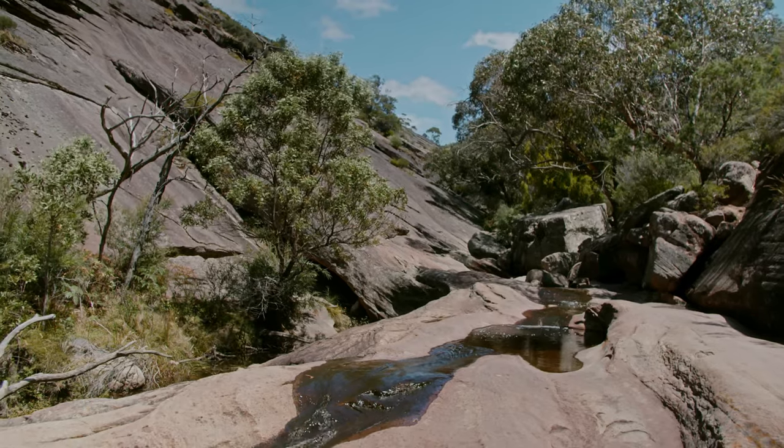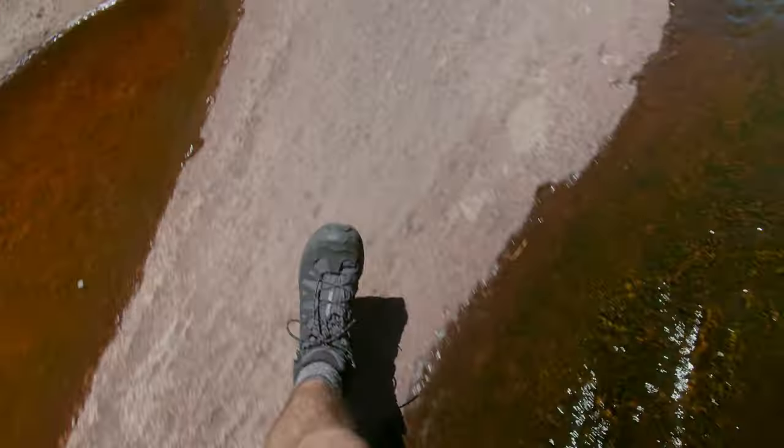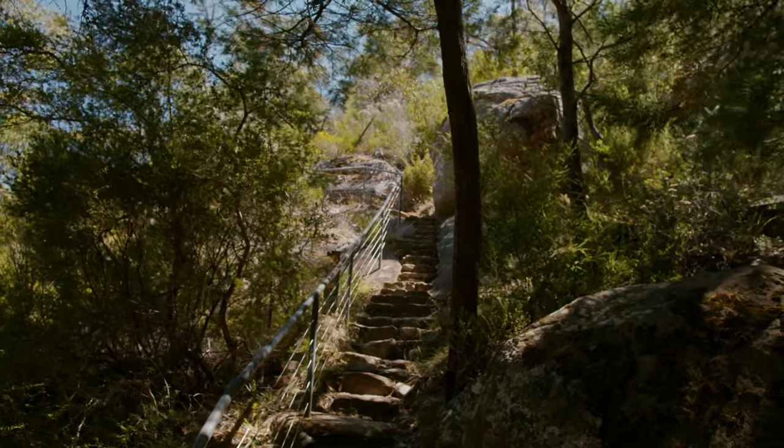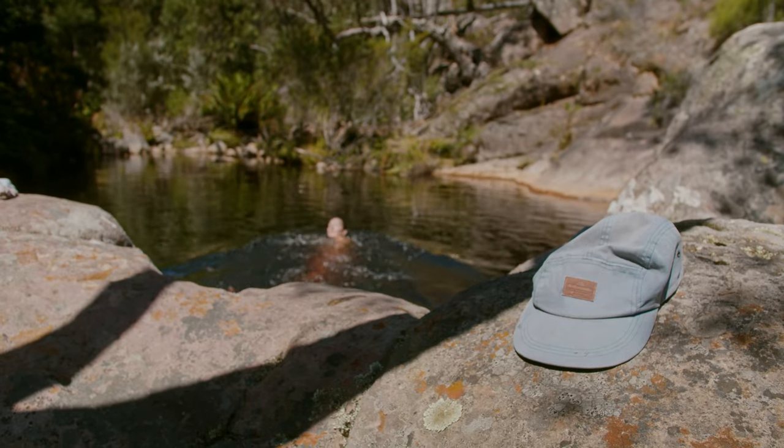We kicked off the new day with a Halls Gap staple, the Venus Bars, then continued on through the Grand Canyon and up to the Pinnacle Lookout. The day was too beautiful so we figured it'd be rude not to take a little dip en route.